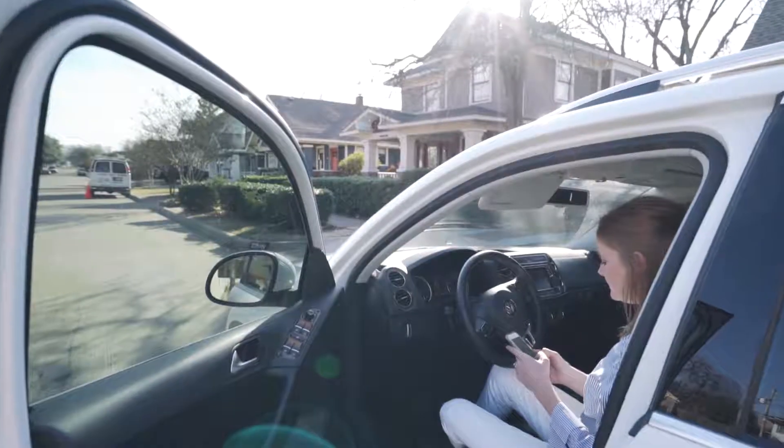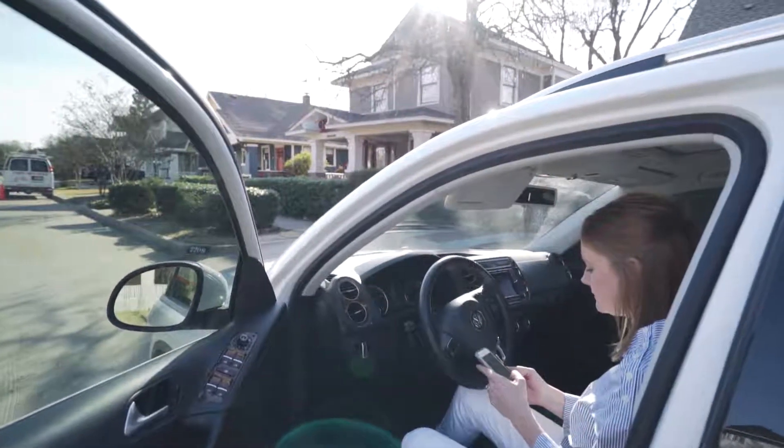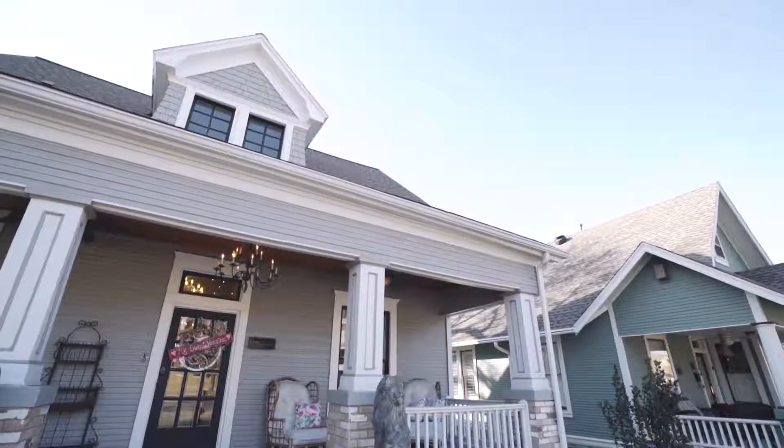I do get a lot of questions from buyers about what they're getting into when buying an older home and what they should be looking for. So I reached out to some of my trusted inspectors and foundation experts to compile a list of a few things to think about when considering purchasing one of these older homes.